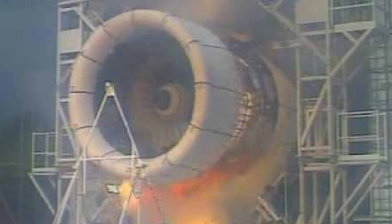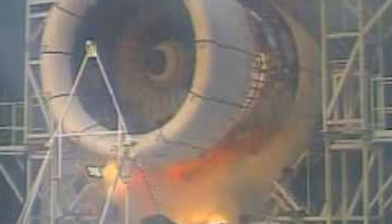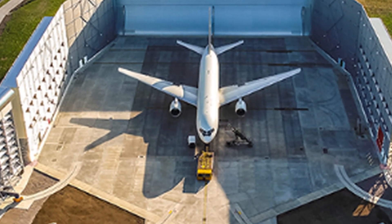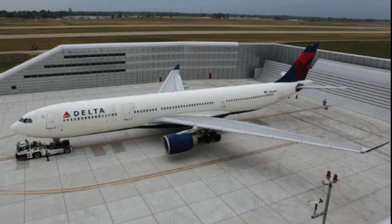Ground running. Jet engines can also be tested by mounting them on a stand and running them at full power while they are still on the ground. This allows engineers to test the engine's performance and assess its overall health.